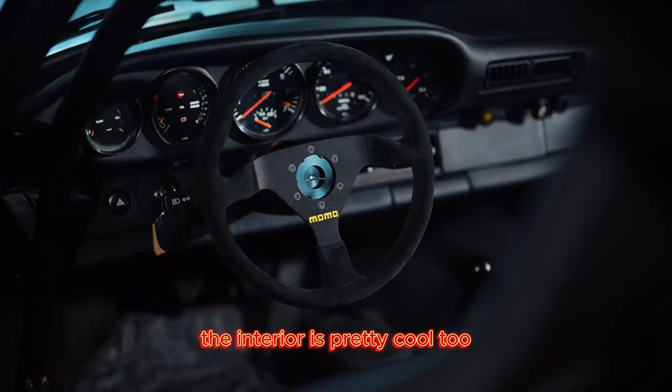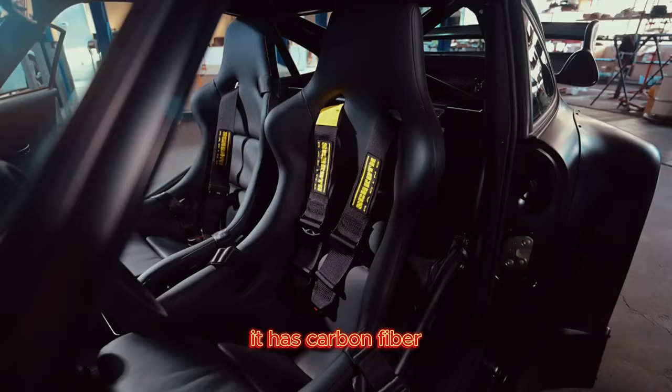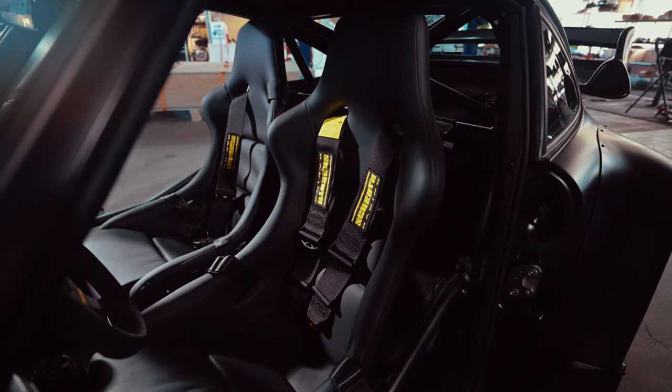The interior is pretty cool too. It has a six-point roll cage and carbon fiber Recaro pole position seats in it. What else do you think, Mark, when you were tuning the engine?